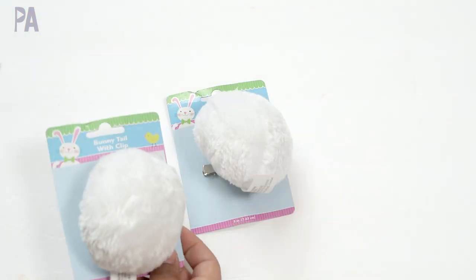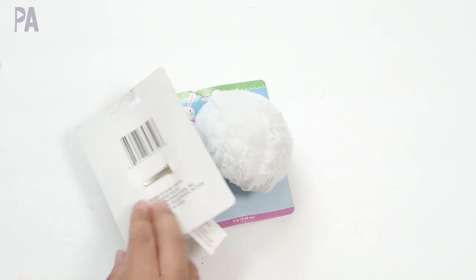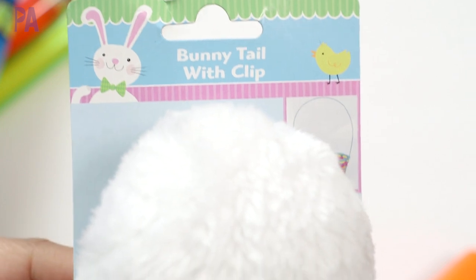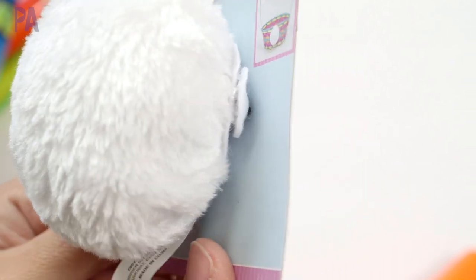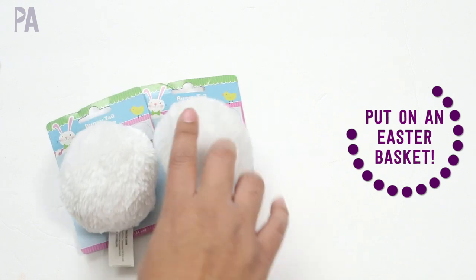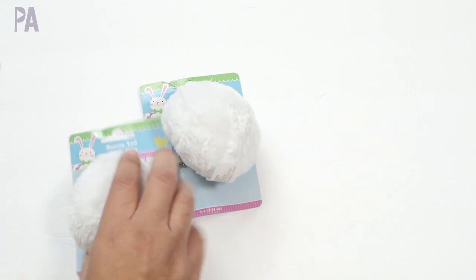Bunny tails — I mean, seriously. There's a little clip on here kind of like a barrette, and it is a bunny tail that you can put on the back of your pants or in your belt loop. It's just one of those things that makes no sense to buy, but I bought anyway — they're round fluffy bunny tails.